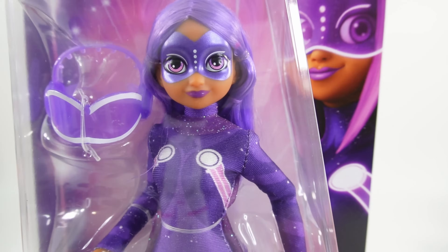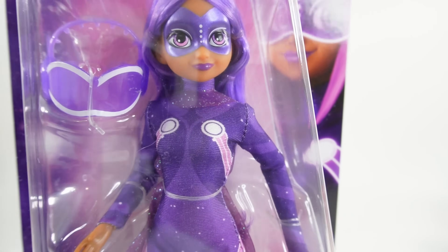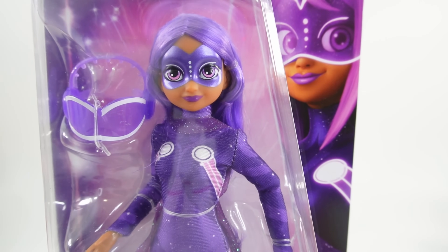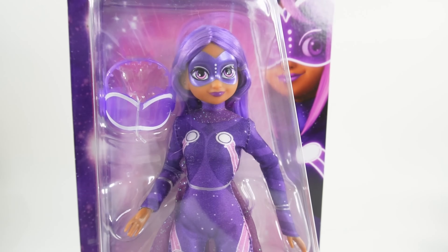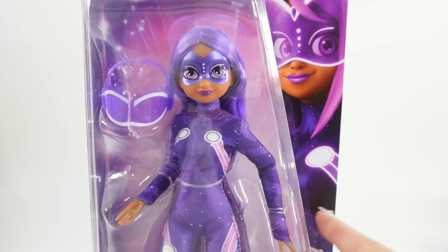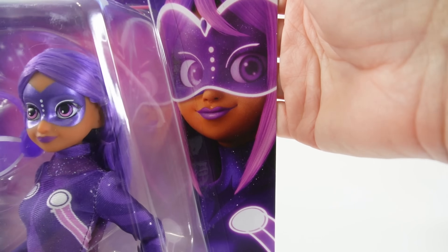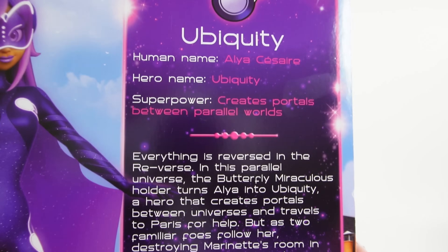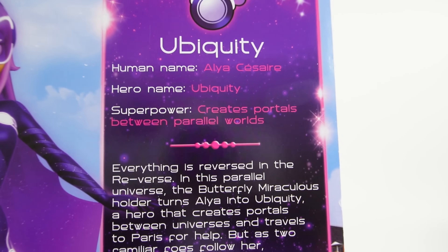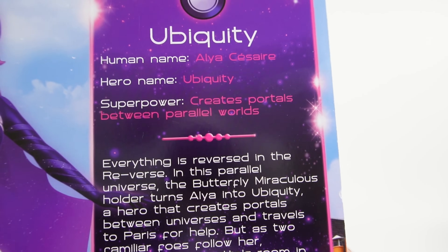Just take a look at her — she is absolutely gorgeous. I saw her earlier this year at the Toy Fair and she looked really amazing. Here is the box — a standard single doll box with the doll, her accessory, and an image of her on the side. Here's an up-close look just to see how beautiful she is. On the back it says: Ubiquiti, human name Aya Césaire, hero name Ubiquiti, superpower creates portals between parallel worlds. In this parallel universe the butterfly Miraculous holder turns Aya into Ubiquiti, a hero that creates portals between universes and travels to Paris for help.